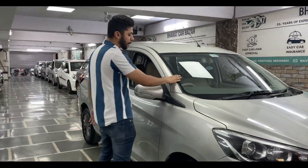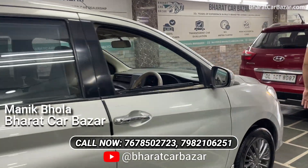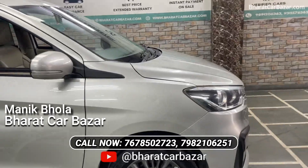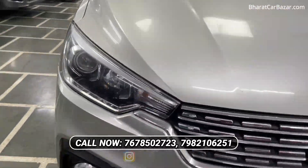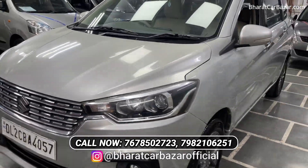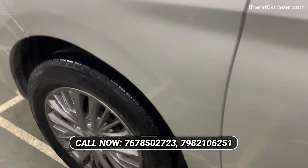Ertiga is the first car. This is the ZXI hybrid variant. You can see the body line and the condition of the car. There is a guarantee — non-accidental. There is a guarantee on all cars. You can see the proper body line, all the tires, and the alloy wheels.